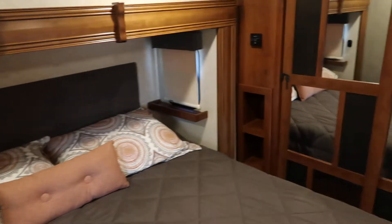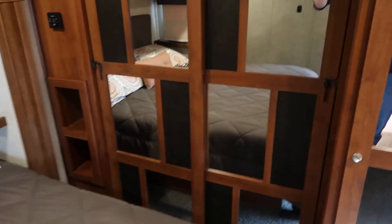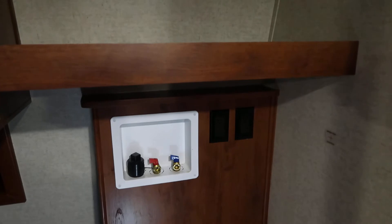Nice large bedroom with a king bed, lots of closets and mirrors over there. There's a hookup for a washer — really nice feature. Lots of drawers, and you get a second TV in here as well. Ducted heat and air throughout, and as you can tell, the plastic is still on the steps.